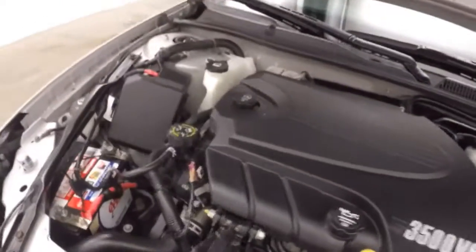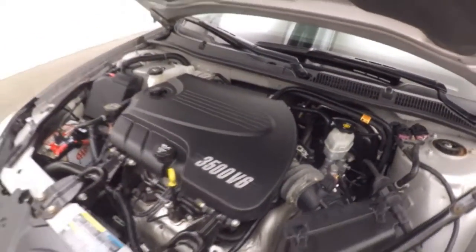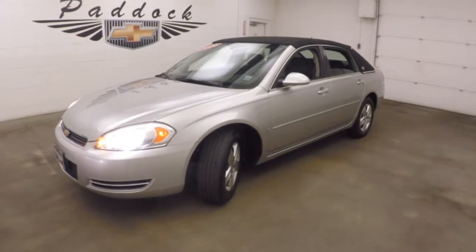It's got that 3.5 liter V6, running nice and strong, nice and smooth. Again, with less than 10,000 miles on it, it's a 2006 Chevy Impala with extremely low miles.